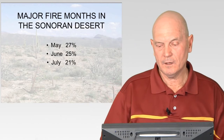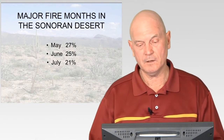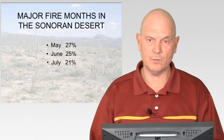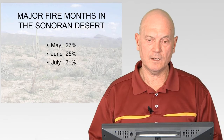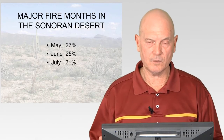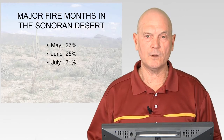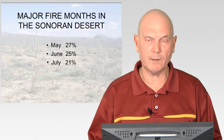The major fire months in the Sonoran Desert were May (27%), June (25%), and July (21%). An explanation is that vegetation grows during the winter following winter precipitation, and that herbaceous vegetation becomes very flammable. Then in May — when it hardly ever rains on the Tonto National Forest — that winter-grown vegetation dries out completely and becomes a fuel source.